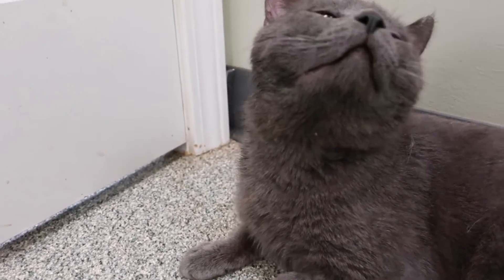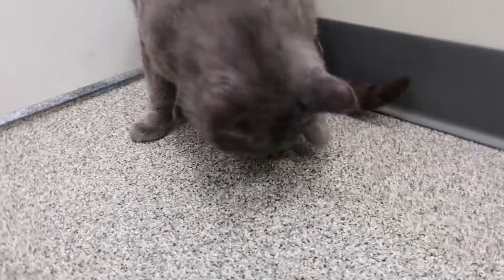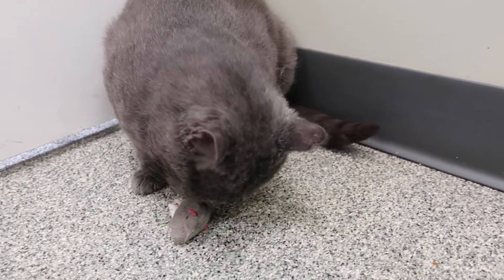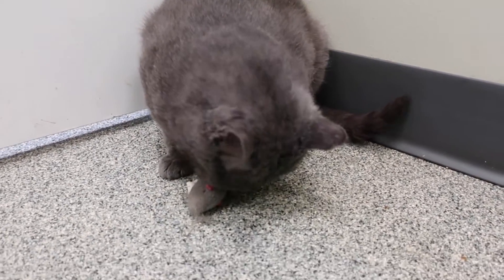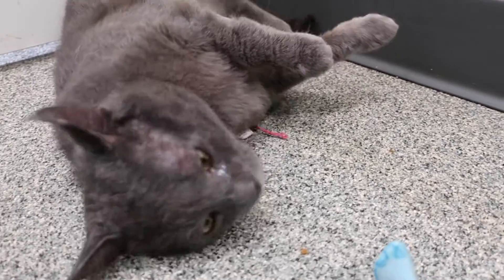He's a very friendly guy, very social. I don't know how he is with other cats — we haven't had him loose yet in the office because he hasn't been neutered yet. But other cats go up to his cage all the time since he's on the bottom cage, and he doesn't react, so he seems like a pretty mellow dude. He really likes that toy — is there catnip on it or something?